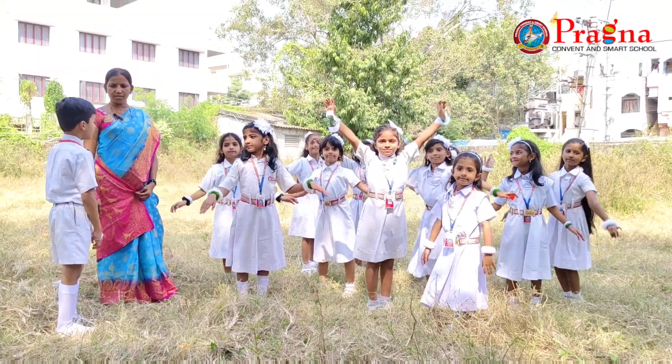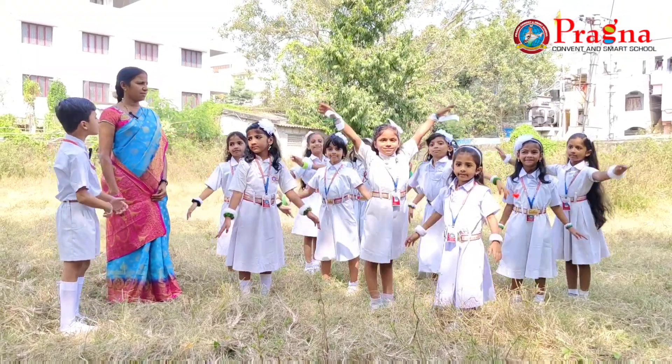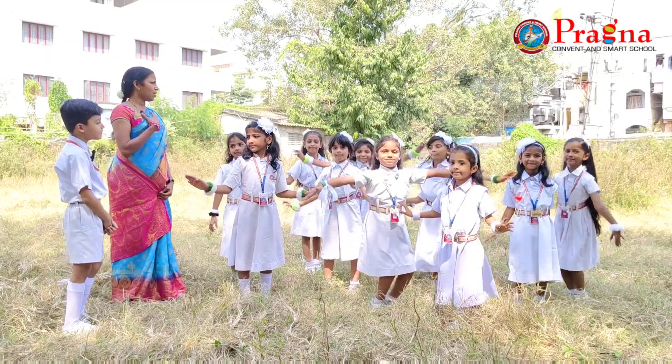Good morning, Rohit. Mom, there are so many boats that are in the garden, ma'am. Wow.